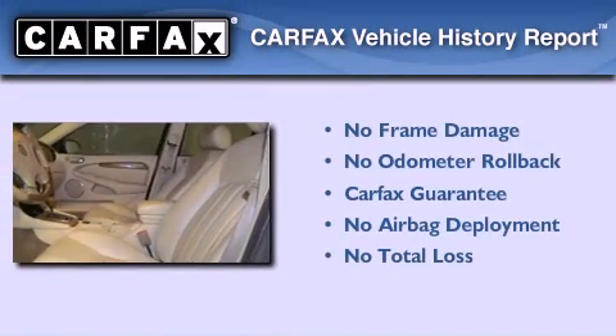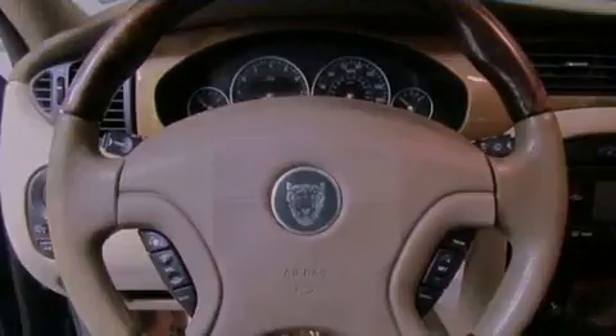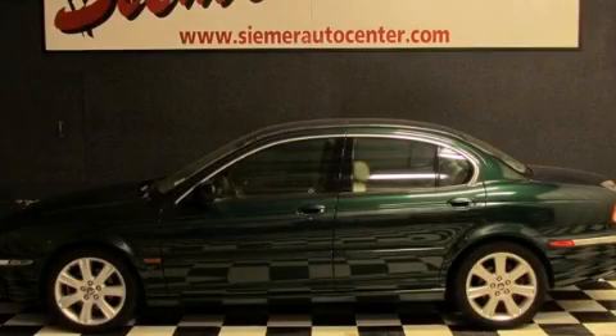Not to mention that this Jaguar qualifies for the Carfax Buy Back Guarantee. Please call us today for more information on this great vehicle.